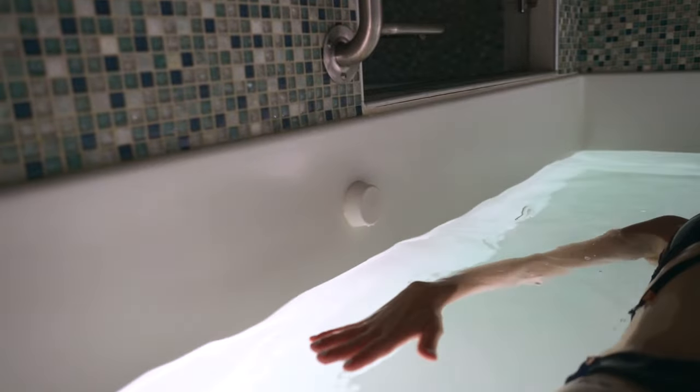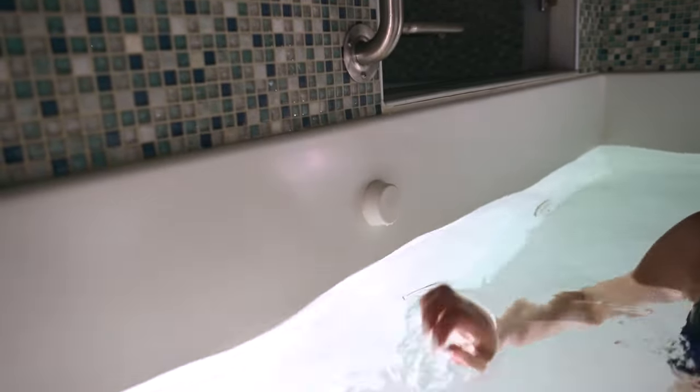You are always in control of the light in your tank during your float. You can keep the light on while you float, or you can turn it off, and there will be nothing — no light, no sound, just your heartbeat and your breath. If you lie still, eventually you will lose sensation of the water around you.